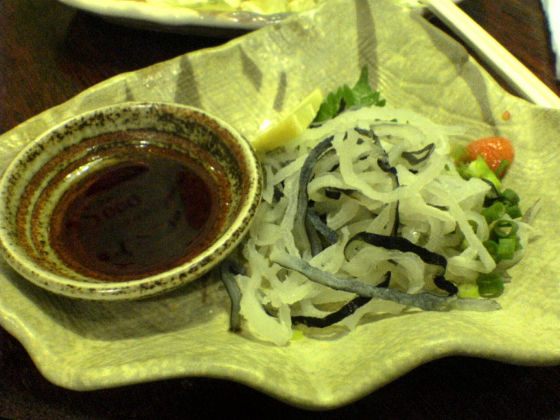Ponzu is made by simmering mirin, rice vinegar, katsuobushi flakes, and seaweed over medium heat. The liquid is then cooled, strained to remove the katsuobushi flakes, and finally the juice of one or more citrus fruits is added.